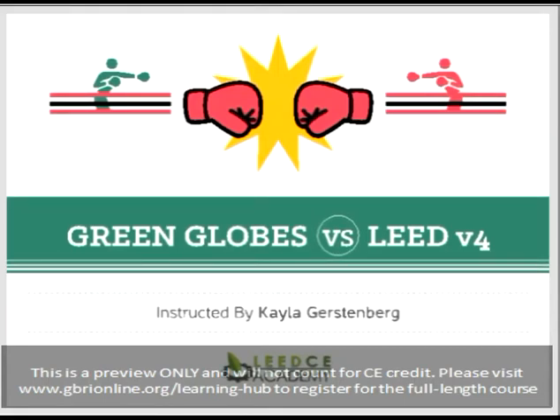Good afternoon, everyone. My name is Amanda Morris, and I will be the course moderator today. Thank you for joining our webinar, Green Globes vs. LEED V4, brought to you by LEED CEU Academy.